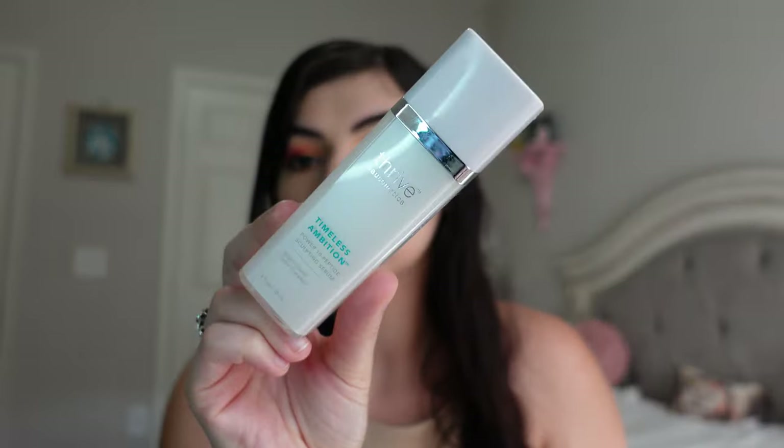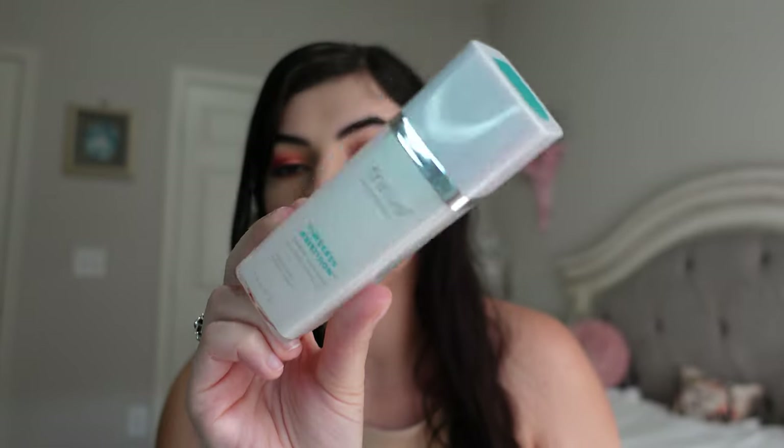We have another Thrive Cosmetics product — the Power 10 Peptide Sculpting Serum. This was really great. I have not repurchased it, but I do miss it. It's a great formula for targeting aging, fine lines, and wrinkles. Not necessarily my biggest concern yet, but I want to be good with my skin and I think it's a great serum. I could see myself repurchasing eventually — just not yet since I have another serum currently.